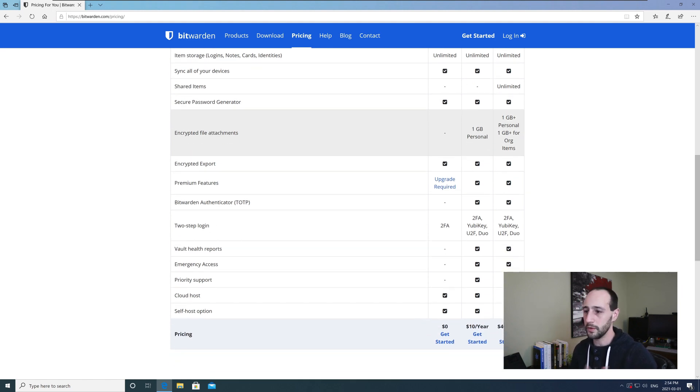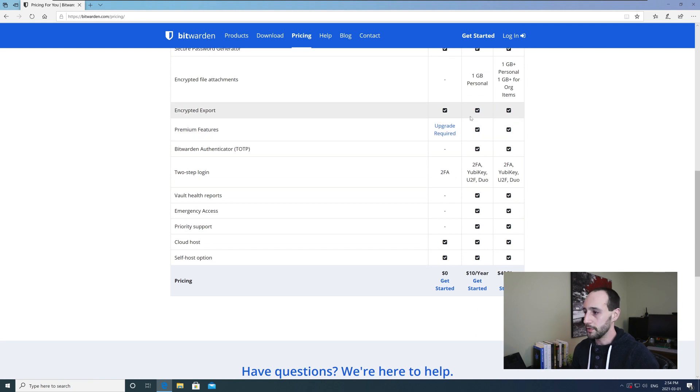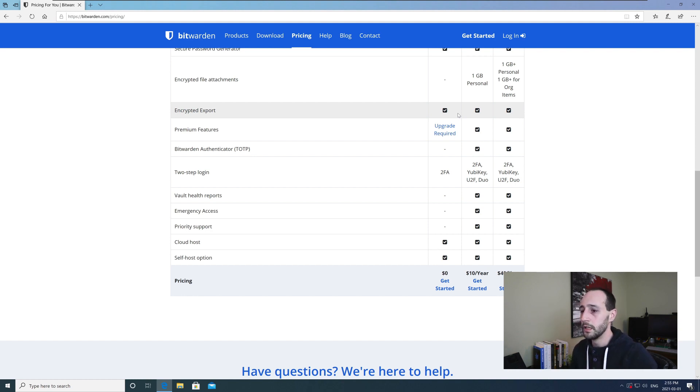With the premium account you get a little bit of storage space. I use this to store photos of things like a health card or driver's license in my vault. That alone could be worth the ten dollars a year. You also still get all the encryption, and there's a relatively new feature to export your vault as an encrypted JSON — you can put that on a USB key and store it somewhere safe.